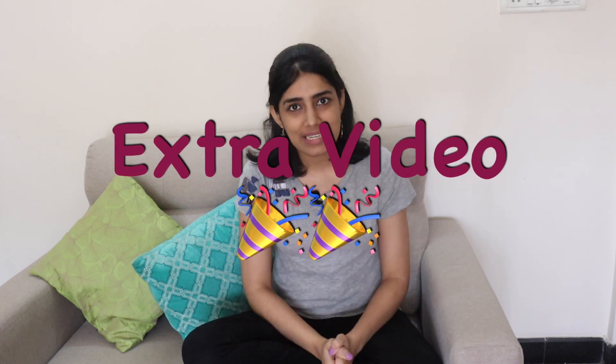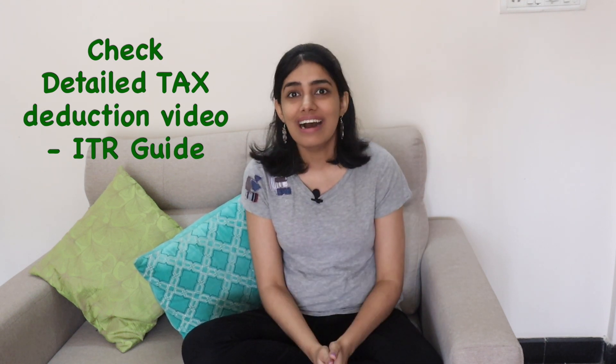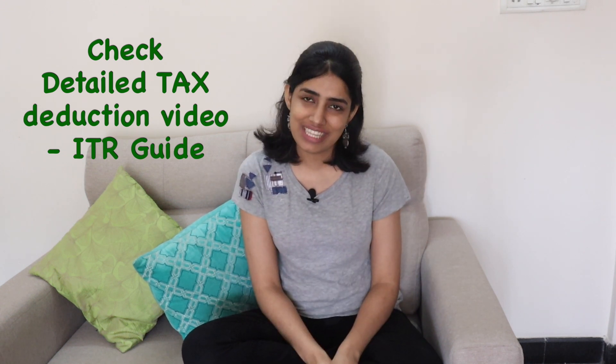That's why I'm recording this video mid-week, because you all requested it. Many people also requested a tax reduction video, so this Sunday that video is going to come out. Before you file your taxes, don't forget to check that video because I'm going to give all the details and information in it.